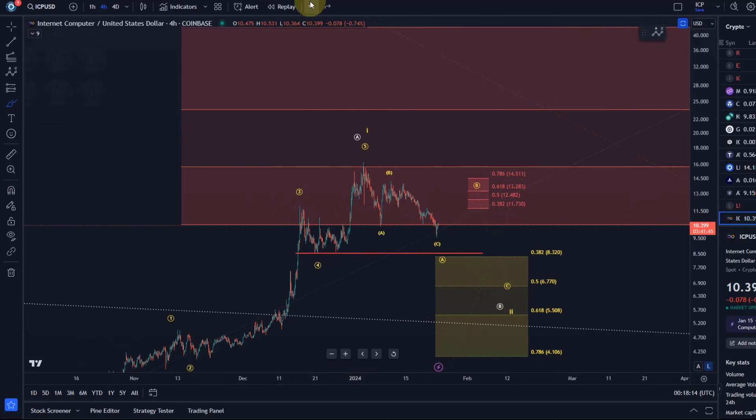That's my update on what I can see right now on the ICP chart. Hope you liked the update. If you did, please hit the like button, leave a comment, and subscribe. If you really like the content, please check out the channel membership. Also make sure you follow us on Instagram and Twitter for additional content. Thanks a lot for watching.